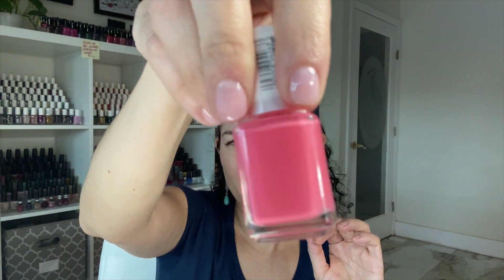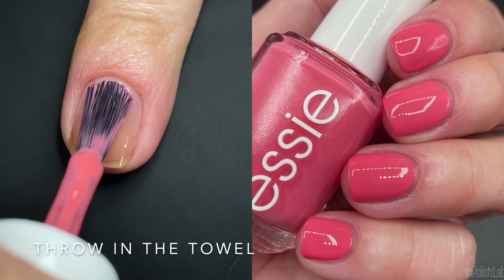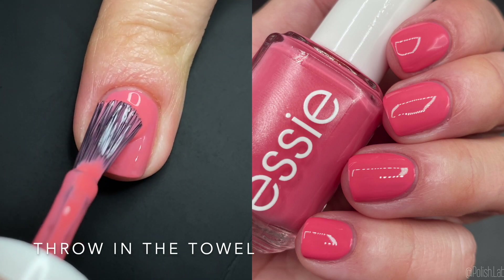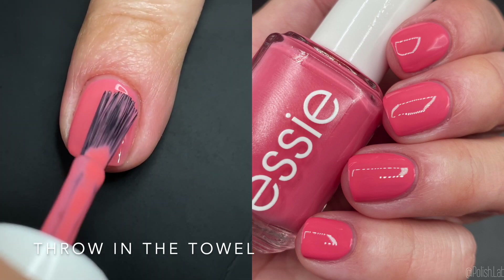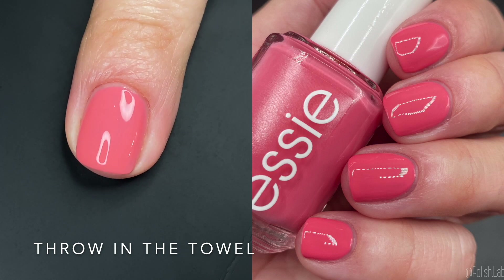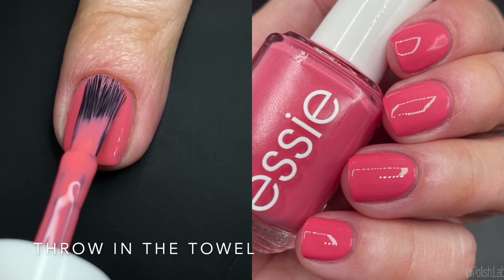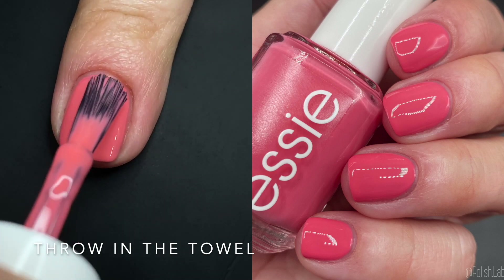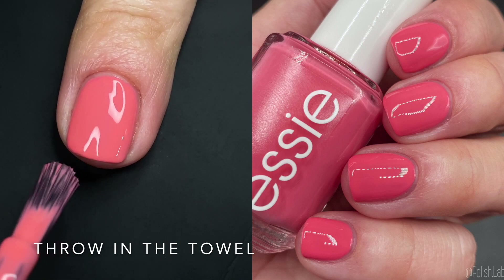Next up we have 'Throw in the Towel' and this is like a rosy pink — just a pink. I think this is what people call mid-tone. You can check the Essie website for their description; they're usually on point. The formula — I was surprised, it kind of needed two coats. It's not like the others where the second coat just evens it out; this one I feel like you needed two coats. Still a gorgeous color. I'll be doing comparisons because I feel like I have a couple similar polishes, but it's a very pretty tone of pink.